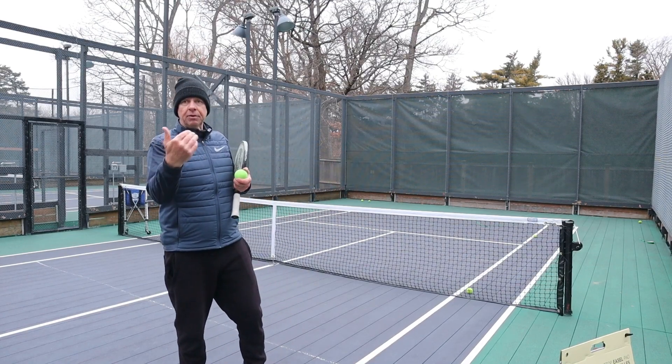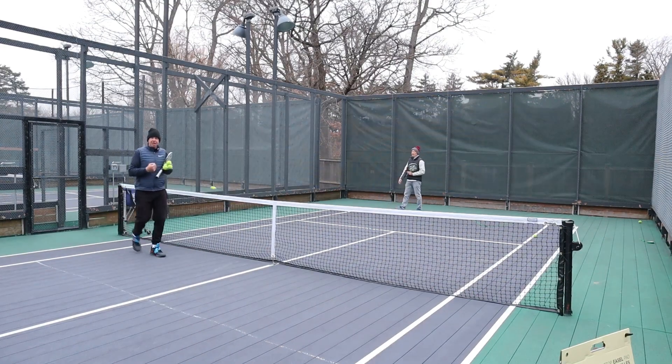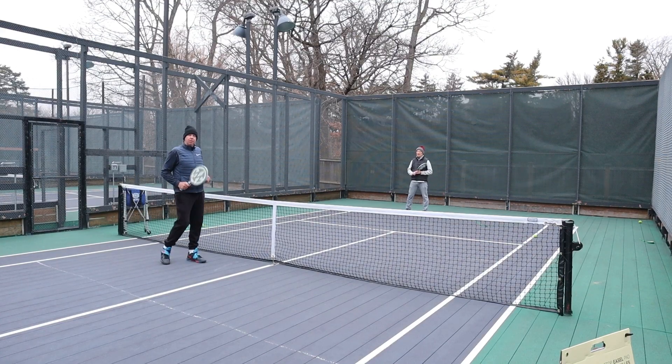I'm actually going to do a little lesson here with Mark. So Mark's going to come out over here. Mark's going to be on the baseline. I'm just going to feed him a ball. Mark, this is what I want you to do — we're going to work on tracking the ball and finding the ball.